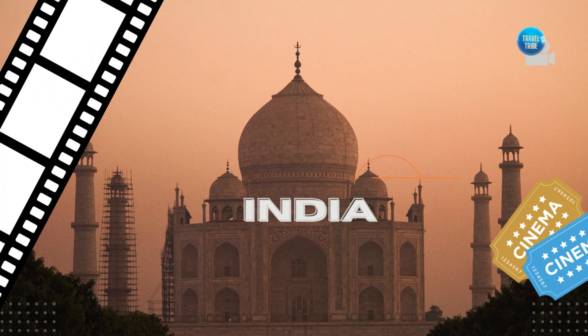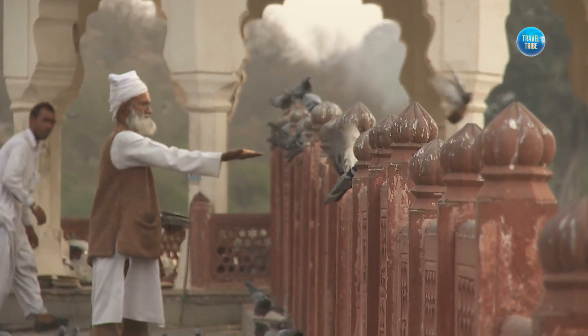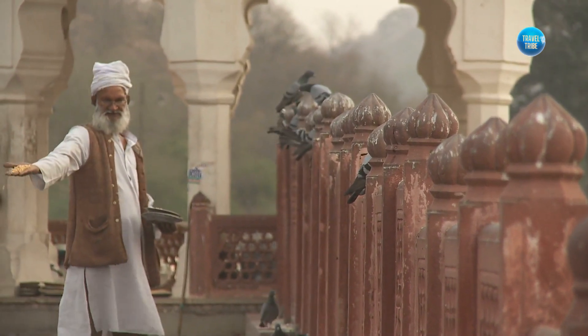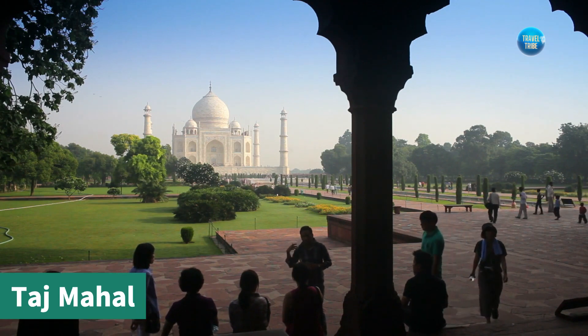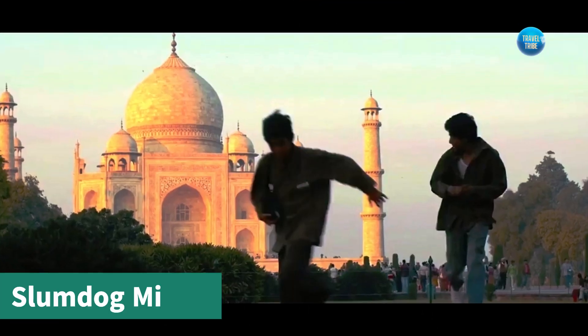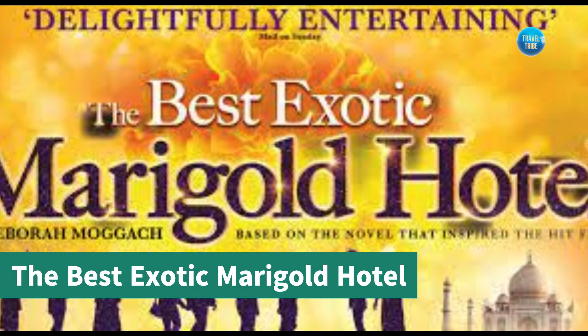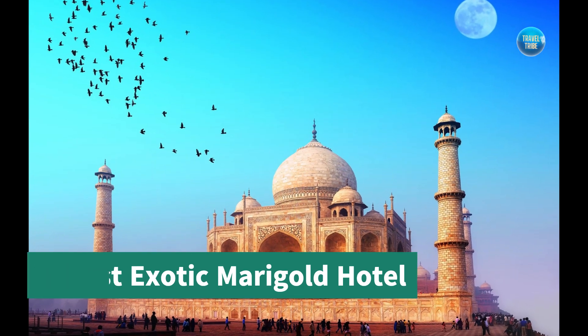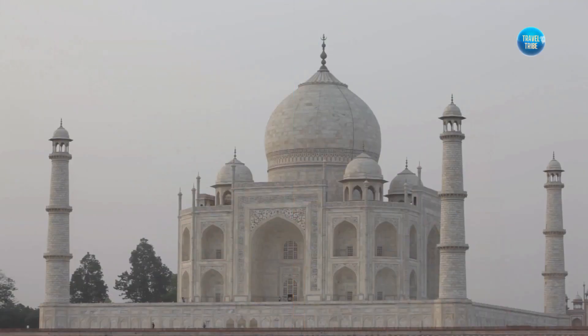Our next stop is India, where the vibrant culture and stunning architecture have been showcased in many movies. The Taj Mahal is one of the most iconic locations and has been featured in films such as Slumdog Millionaire and The Best Exotic Marigold Hotel. Visitors can take a guided tour of the magnificent building and learn about its rich history.